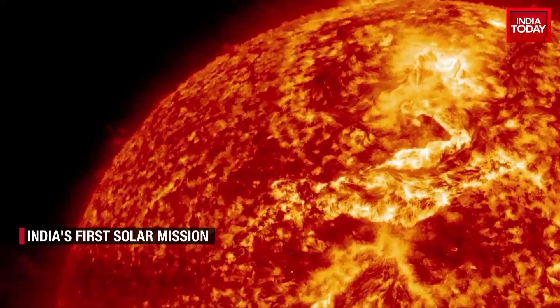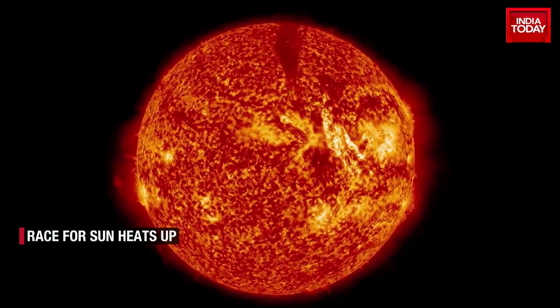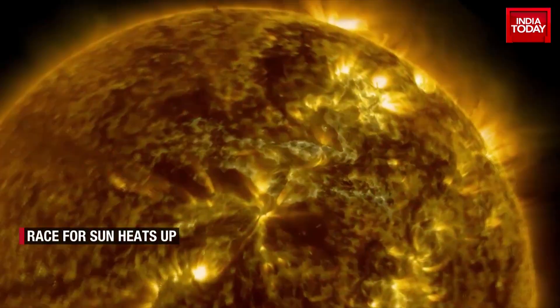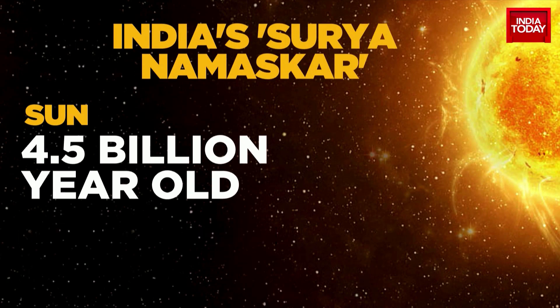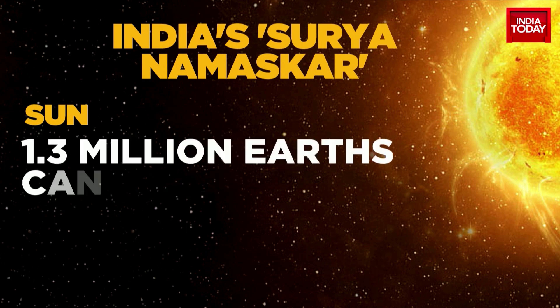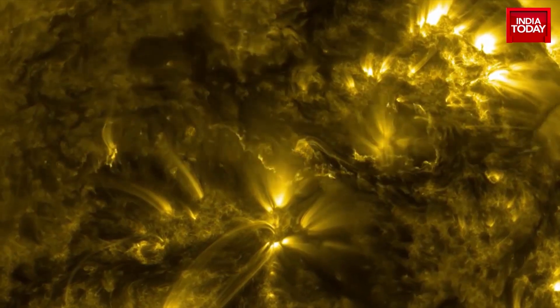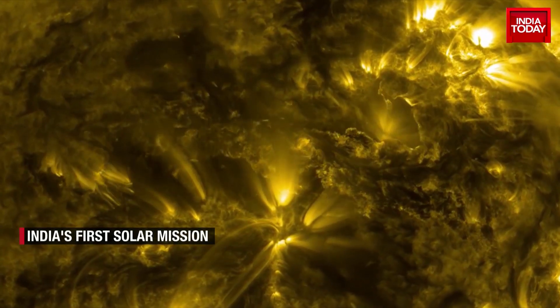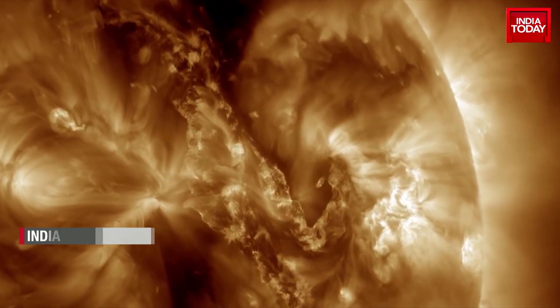The Sun keeps the solar system together, from the biggest planet Jupiter to the smallest particles in its orbit. The 4.5 billion-year-old Sun is a hot glowing ball of hydrogen and helium and can accommodate 1.3 million Earths. From powerful eruptions to the steady stream of charged particles, the Sun influences the nature of space throughout the solar system.